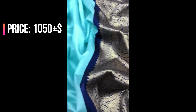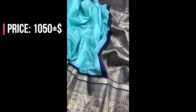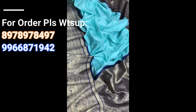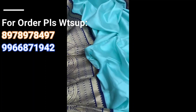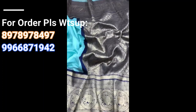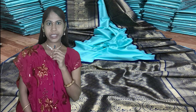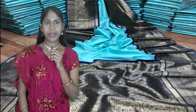Coming to the saree price: 1050 plus shipping. Friends, for the richness of the weaving please see the close-up video of the saree. Single color and multiple sarees are available. This saree price is 1050 plus shipping. No cash on delivery. The saree will be dispatched within two to three days and it will take seven to ten working days to reach you.